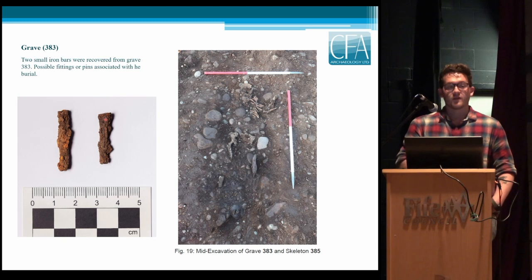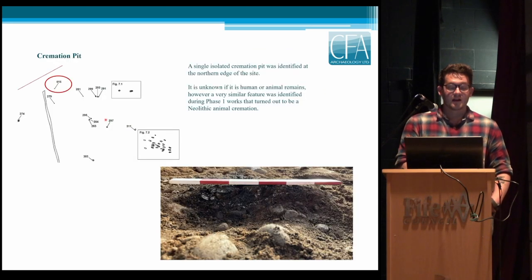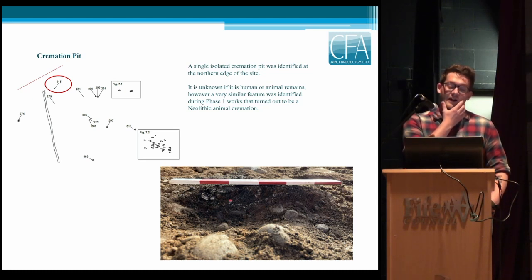Across the rest of the site and across all other phases, there are no other dated features from the early medieval period in terms of structures or settlement, so we're not actually sure where the settlement was for these people. There are three more phases to go of the quarry site so we may come across it in future. Lastly, there was a single cremation pit found right to the north — isolated and very heavily plough-truncated, but with clear burnt bone throughout. It's not known at the minute if it's human or animal; however, a very similar feature was dug in 2006 and radiocarbon dated to the Neolithic period, identified as an animal cremation.